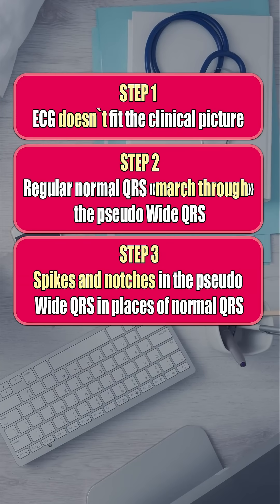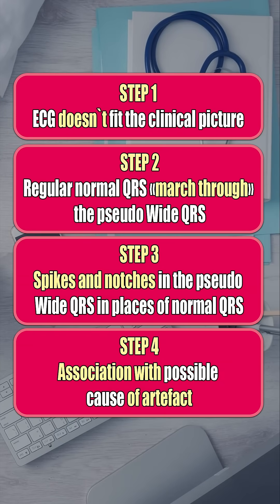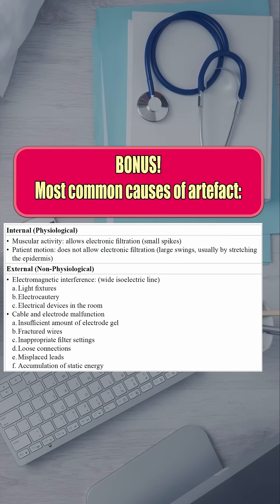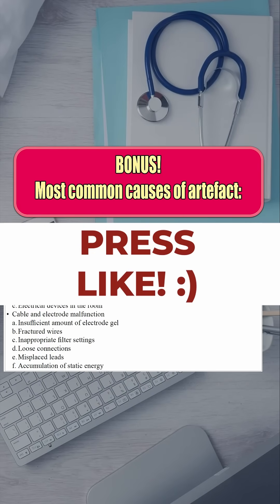Remember the simple four steps to spot artifact and avoid misdiagnosis. As a bonus, I also add the most common causes of artifacts. If this helped, press like.